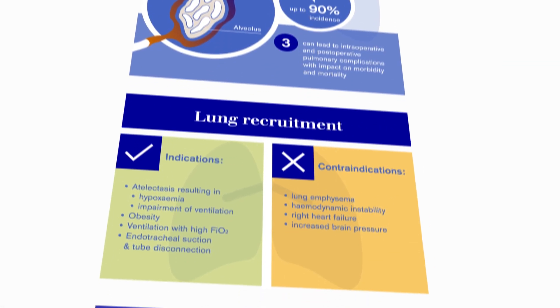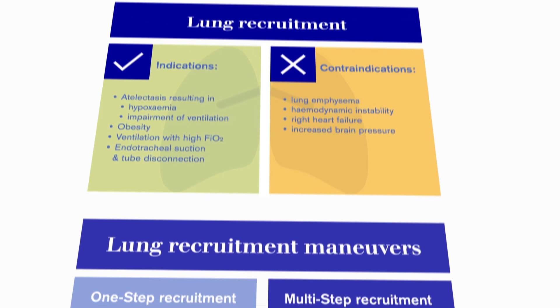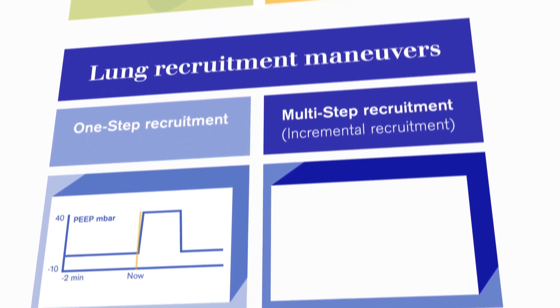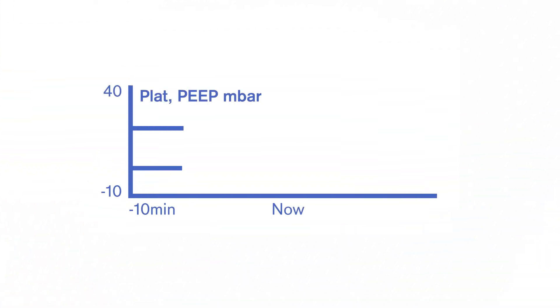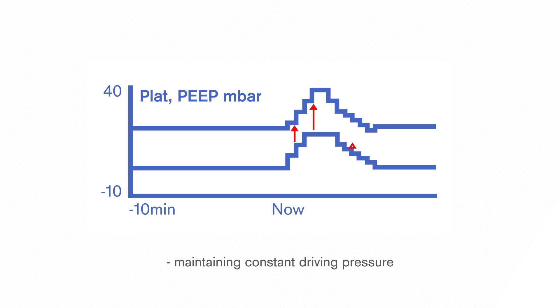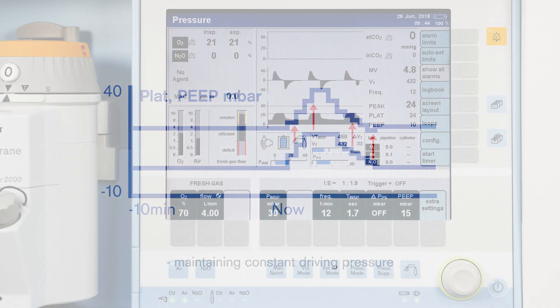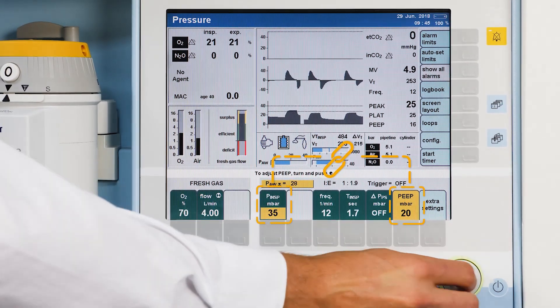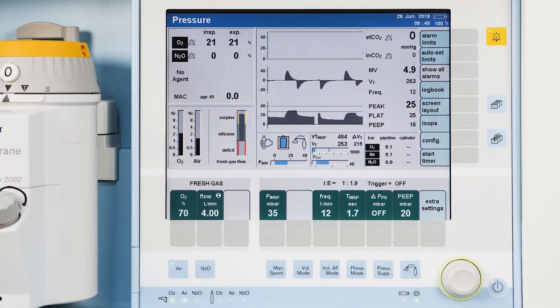The idea behind the multi-step recruitment maneuver, also known as incremental recruitment, is to carry out alveolar recruitment effectively and gently with respect to lung and hemodynamics. To do so, inspiratory pressure and PEEP are ideally increased step by step while maintaining a constant driving pressure. By linking PEEP and inspiratory pressure, Draeger anesthesia devices facilitate the manual implementation of these maneuvers.